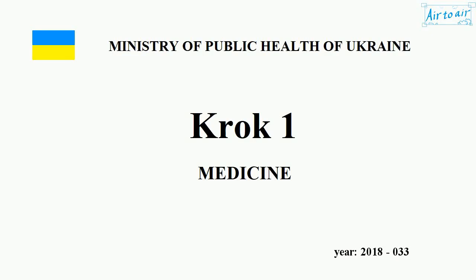Ministry of Public Health of Ukraine. Krok 1. Medicine. Year 2018. Number 033.